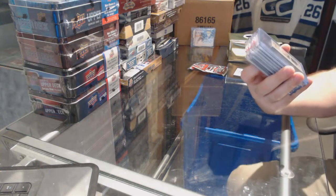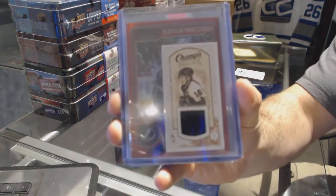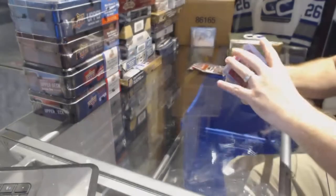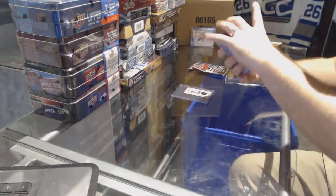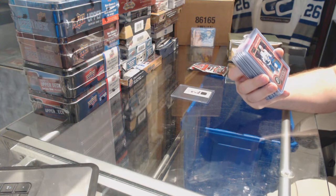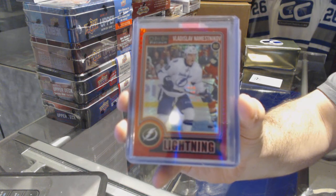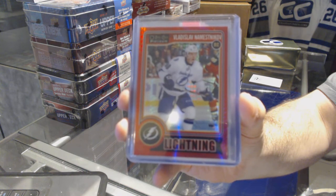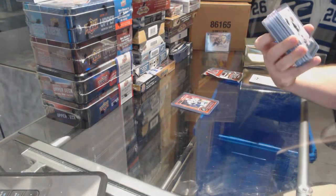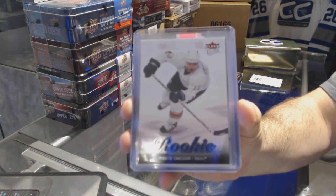We start off with the Philadelphia Flyers — a Champs mini jersey of Mike Richards. For the Tampa Bay Lightning, we have a red prism rookie — a slabbed red prism. For the Oilers, we have an Ultra rookie of Andrew Cogliano.